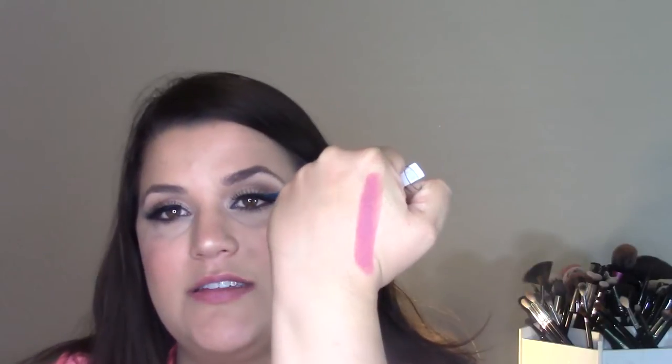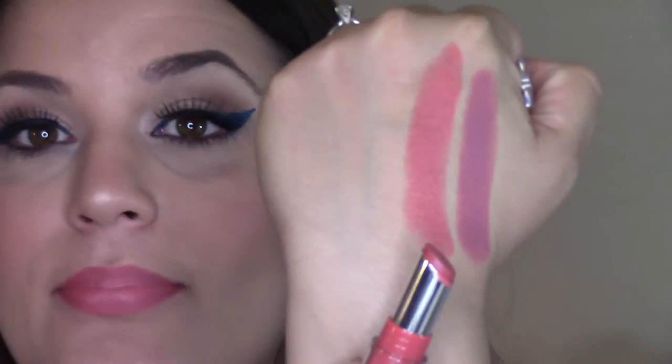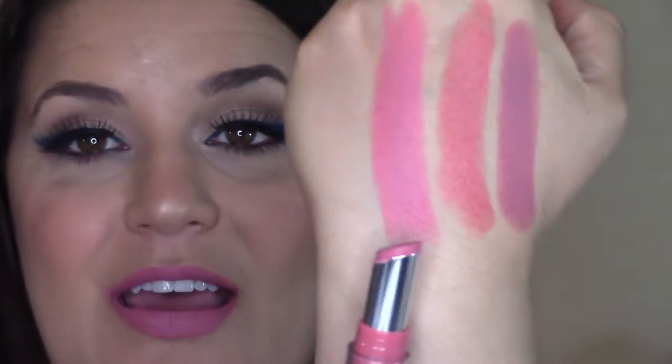They don't last as long as some other matte formulas I've tried. Matte Classy is like a mid-tone pinky mauve — very easy to pull off, I think it would flatter a lot of skin tones. Then I got Matte Pretty, which is a pinky peach. Next is the shade Matte Teas, which is more of a blue-pink, a little bit more of a bubblegum pink.